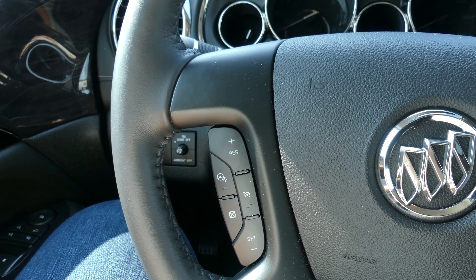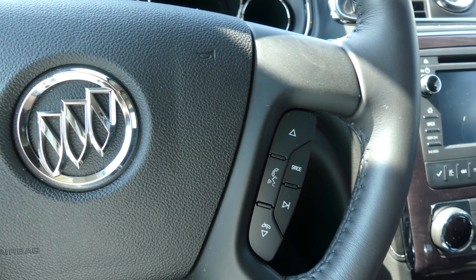Dual climate control, and a gorgeous leather steering wheel which features heated steering, cruise control settings, and hands-free calling and audio.